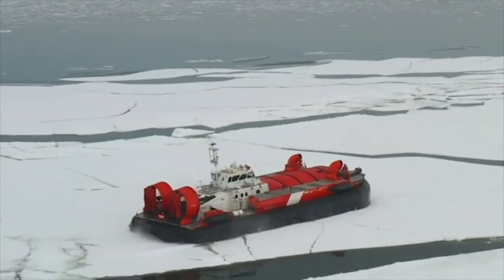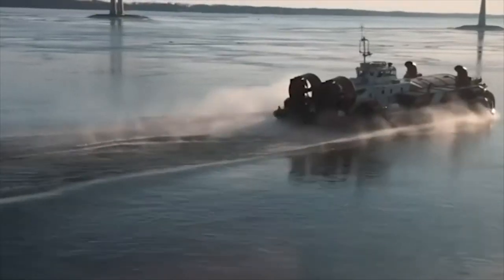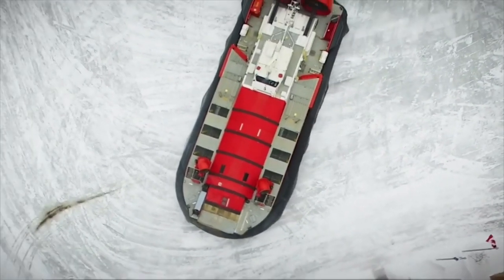Depending on the depth of the water and proximity to the shoreline, we're creating a wave underneath the ice. But it will depend on the depth underneath. If the ice is like three feet thick and there's only two feet of water underneath it, I'm going to have a pretty hard time to break it.